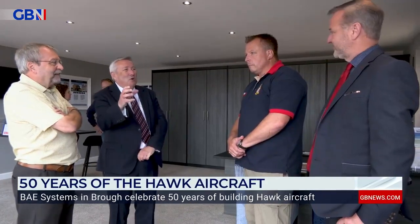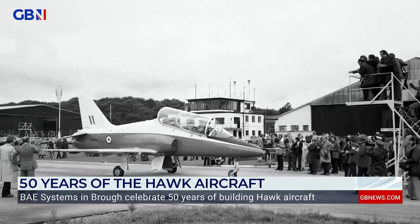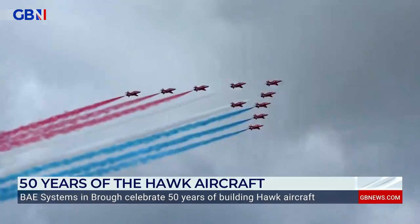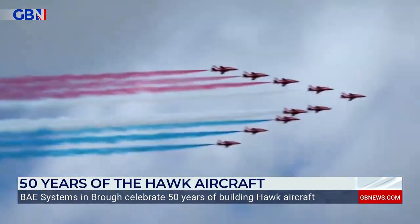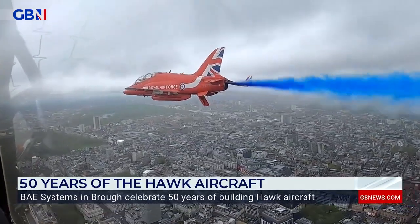Former staff members who worked on the Hawk shared their memories of the iconic plane at the event. I first experienced the Hawk in 1986 and the cockpits which I learned to build. When you see the Red Arrows go over, no matter where you see them in the world, it's very, very fortunate. And it gives me a little smile. And I just think I've been part, be it a small part, of the 50 years of the manufacturing of the Hawk.